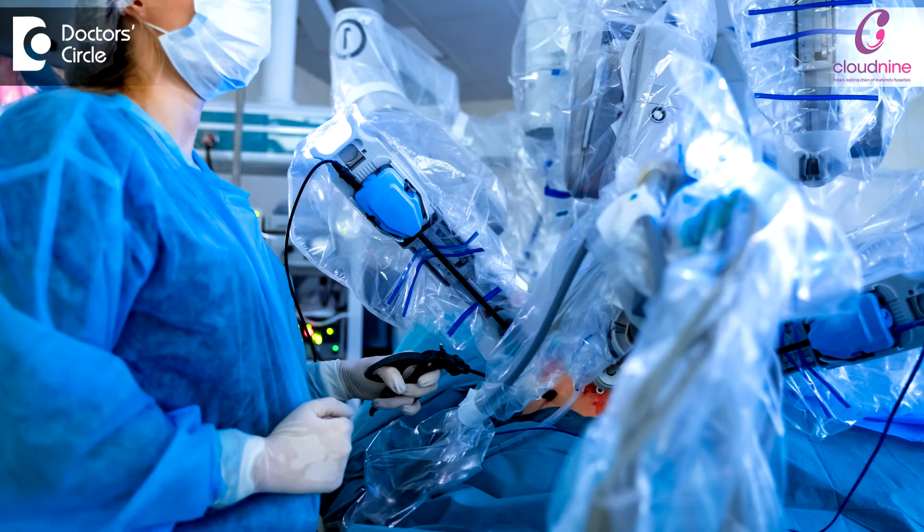For treating a myoma or fibroid, we have various surgical options. We can do robotic surgery or laparoscopic surgery, which is called minimally invasive surgery. We could also do it through an open method, which we call abdominal myomectomy.